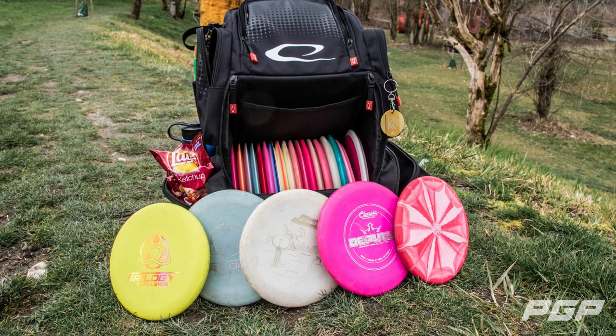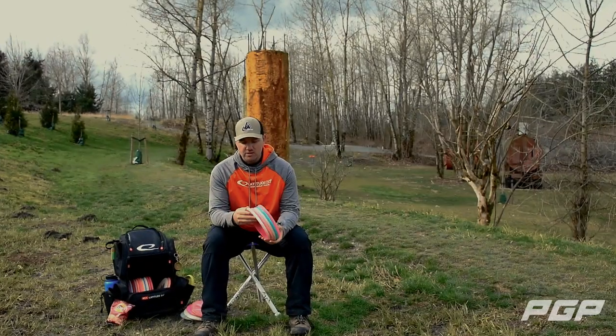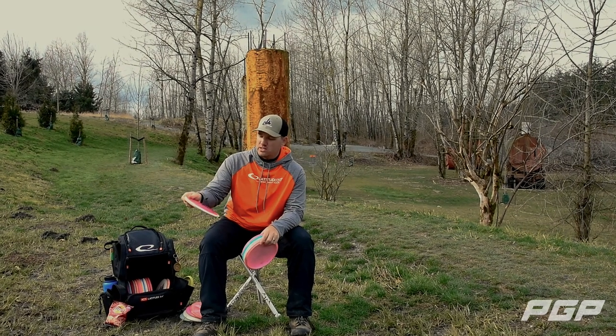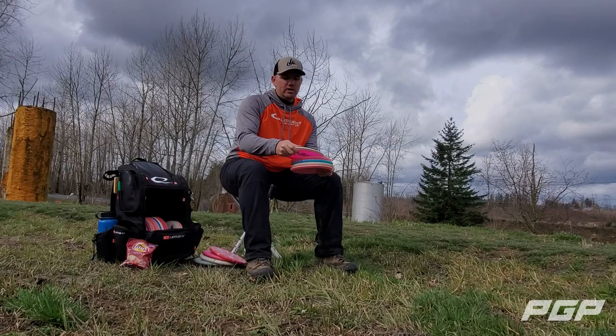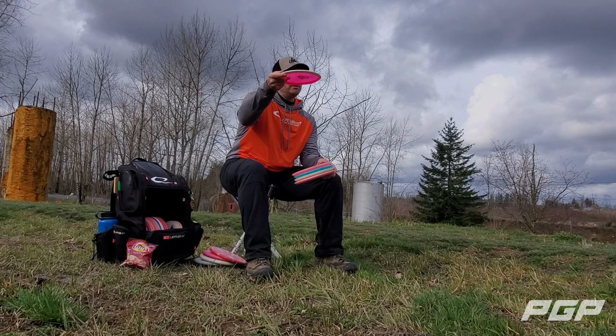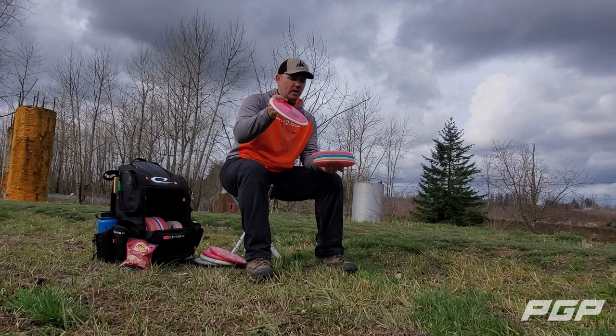I carry five mids. The most understable is the Gobi — I love this disc because of the feel in the hand. I can throw it with a little hyzer edge and it'll pop flat with a baby turn, and I can also throw really long turnovers with it.